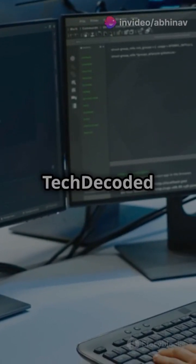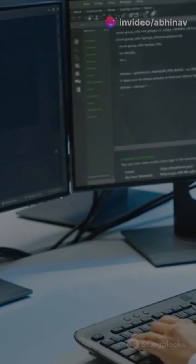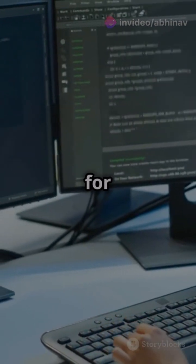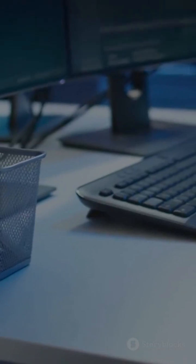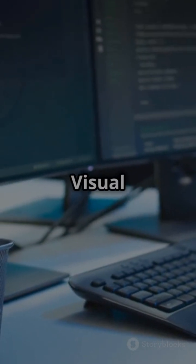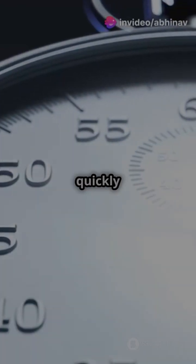Hello everyone, welcome back to Tech Decoded with Avino. Today I am going to compare the most famous IDEs used for .NET development. Which IDE is best — JetBrains Rider or Visual Studio? Let's compare it quickly.